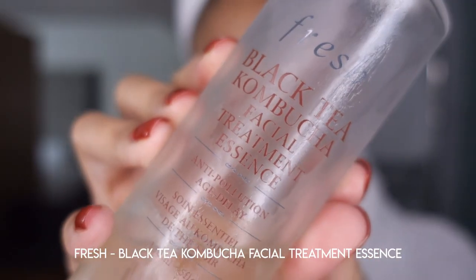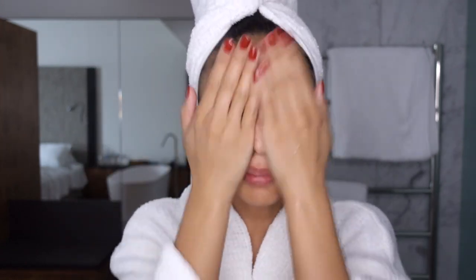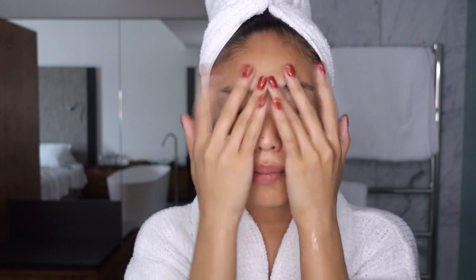Straight out of the shower and my skin is a little bit damp — I actually don't wipe down my face after I've gotten out. I'm going to start off with my essence. Currently I'm using the Fresh Black Tea Kombucha essence. I love using fermented products in my skincare routine because they are packed with antioxidants, great for anti-aging and keeping your skin supple and youthful, and also really fast absorbing. I'm just going to tap this into my face and down the neck as well.